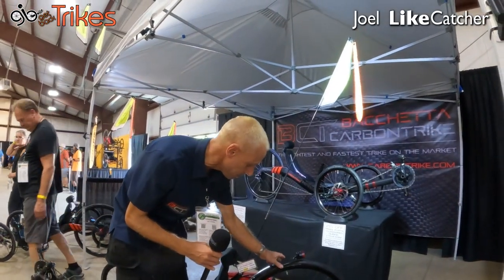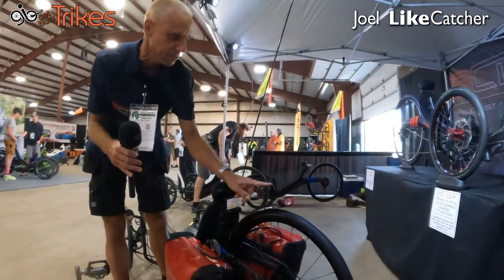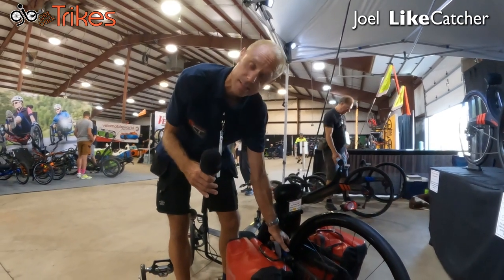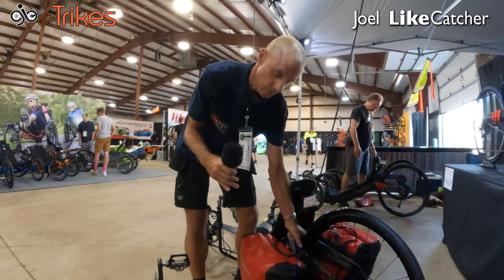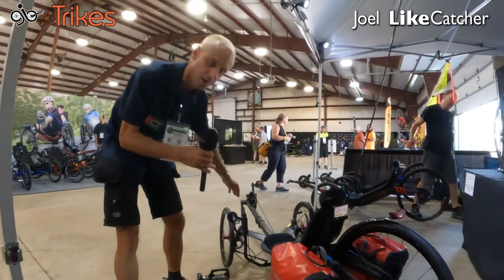And I see we even have an integrated taillight and flag. We are the only one on the market with an integrated taillight that is designed for the fender. The frame is designed for the fender — and is that a carbon fiber fender as well? Yeah. Wow. Everything on this trike except the handlebar is carbon fiber.